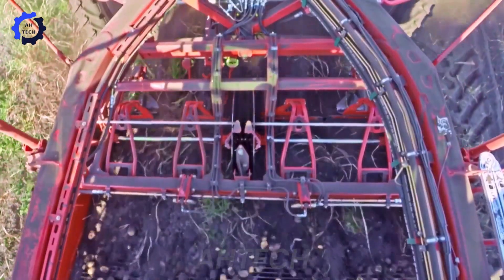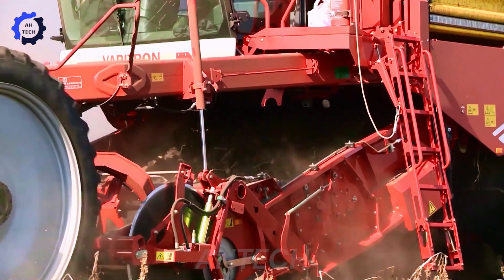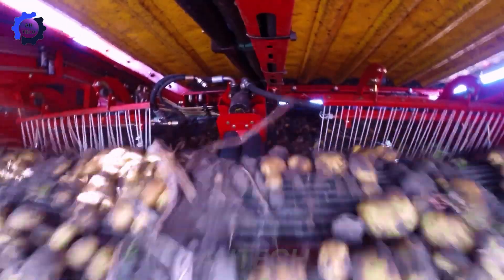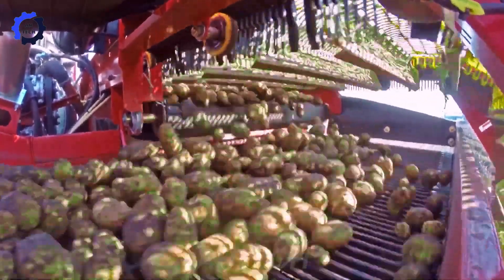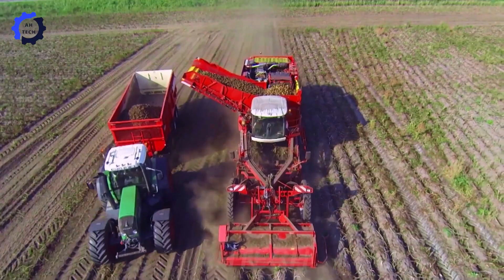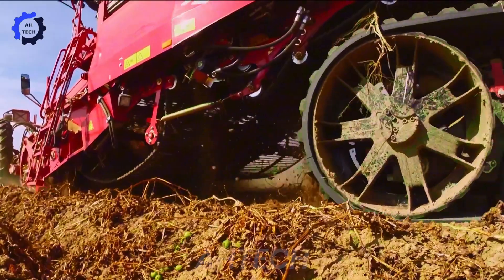The Grima Varatron 470 and Varatron 470 TerraTrac are at the forefront of agricultural technology. These self-propelled potato harvesters from Germany excel in efficiency and precision, ensuring high-yield harvests to improve productivity and sustainability in potato farming.